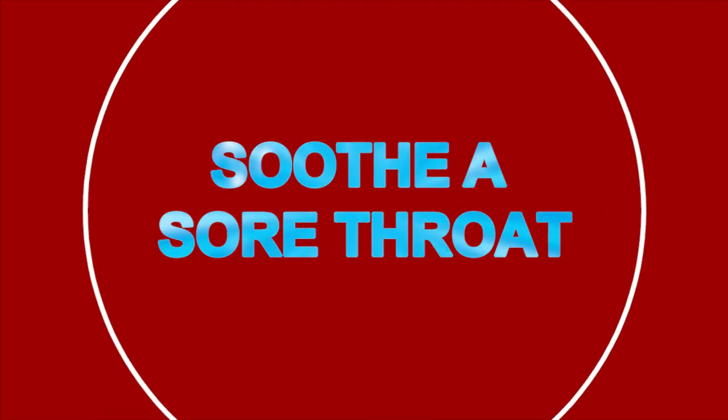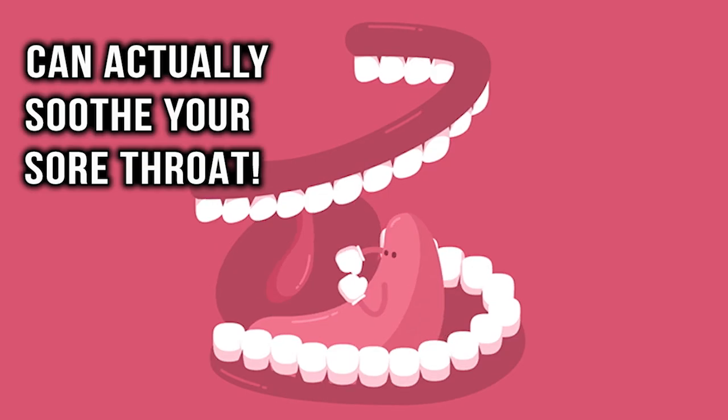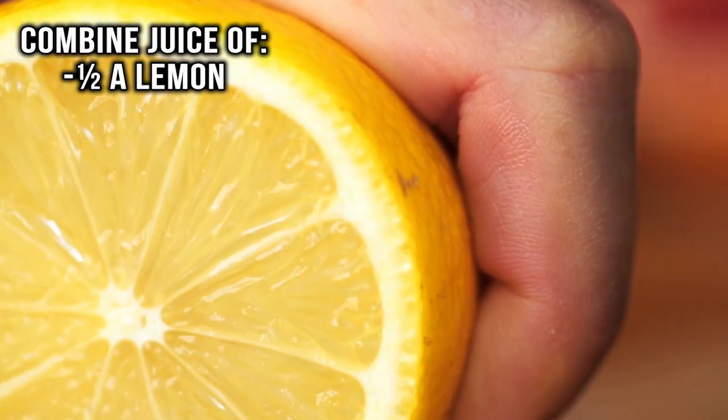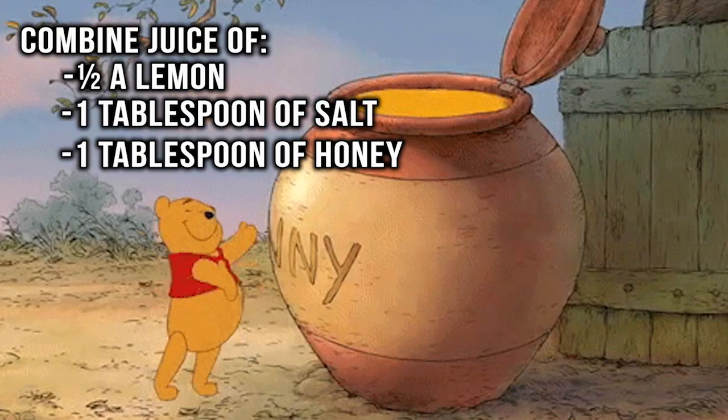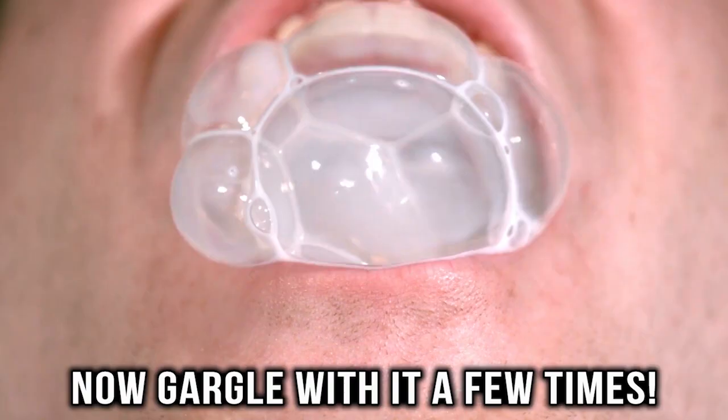Soothe a sore throat. It may be strange to think that something that makes your hot dog so tasty can actually help soothe your sore throat, but it's true. All you have to do is combine juice of half a lemon, one tablespoon of salt, one tablespoon of honey, and half a cup of boiling water. Let the mixture cool down and then gargle with it a few times. Warning — it won't taste good, but it will help.